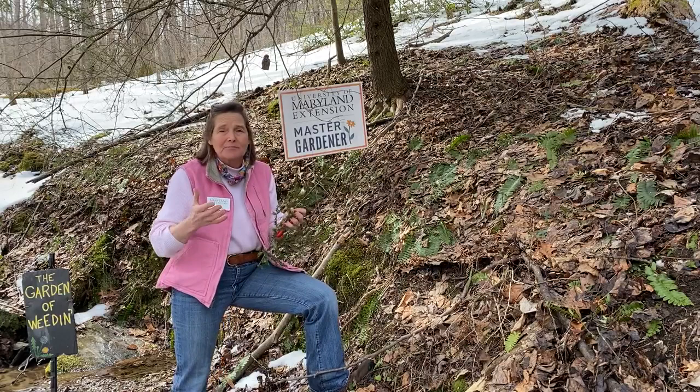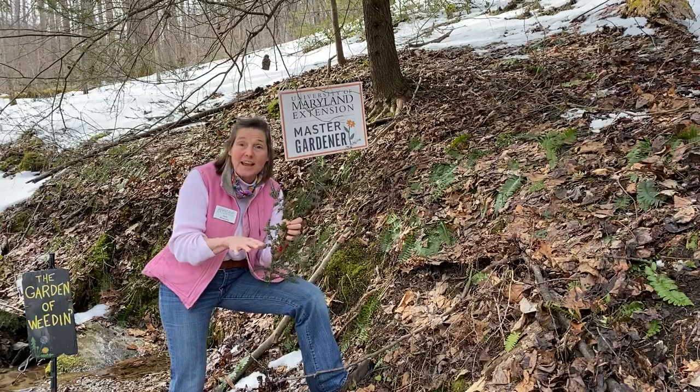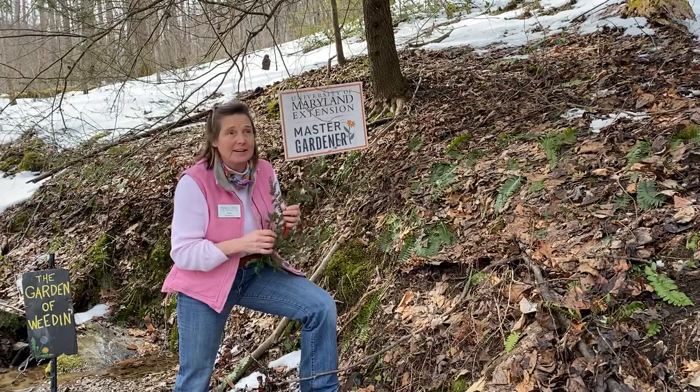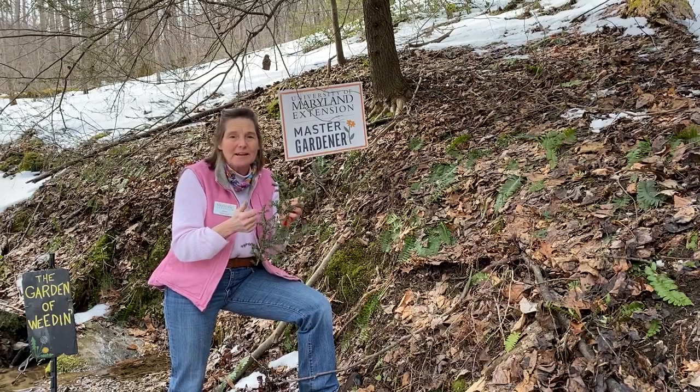So why is everybody concerned about hemlocks? They provide incredible ecosystem services. Hemlocks have a very dense canopy, and when they're located along stream areas they actually provide shade to the water, which keeps the soil temperature lower and therefore helps the trout population and fishermen. As I hiked around the hillside here trying to find specimens to show you, I saw numerous deer beds in the snow — it's wonderful habitat for deer to shelter under when snow is occurring.